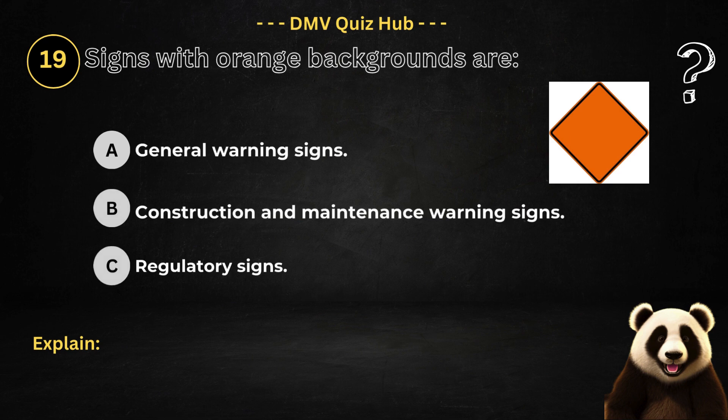Question number 19. Signs with orange backgrounds are: Option A: General warning signs. Option B: Construction and maintenance warning signs. Option C: Regulatory signs.